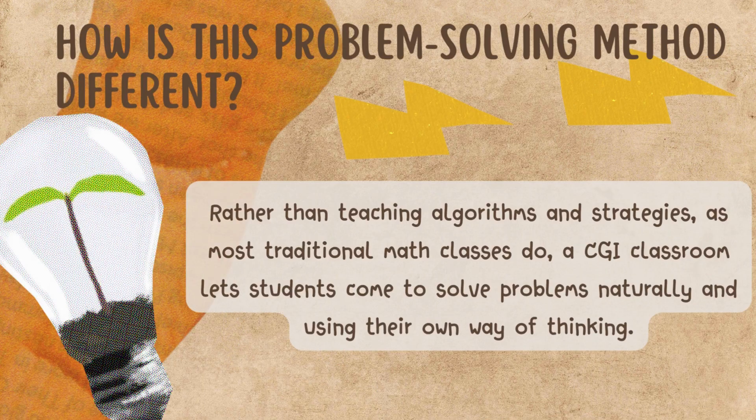So how is this problem-solving method different? Rather than teaching algorithms and strategies as most traditional math classes do, a CGI classroom lets students come to solve problems naturally and use their own way of thinking.